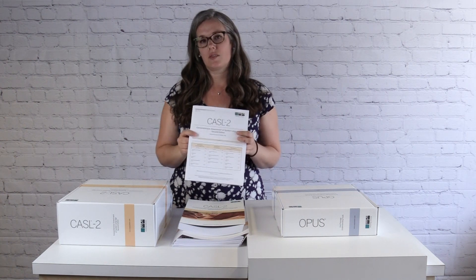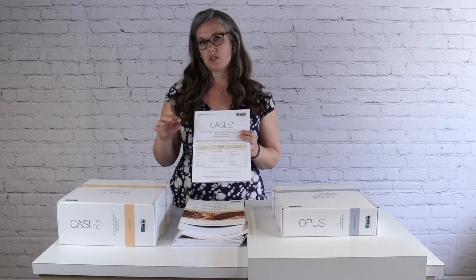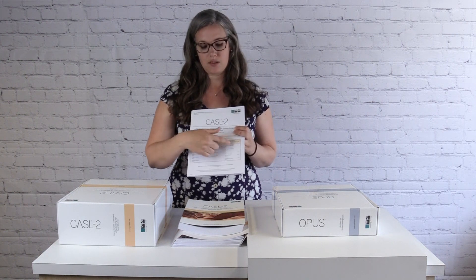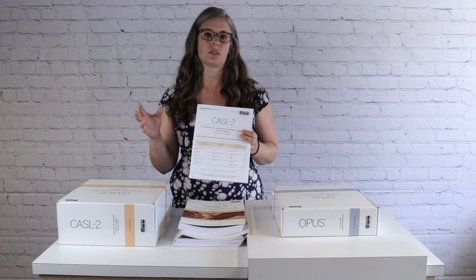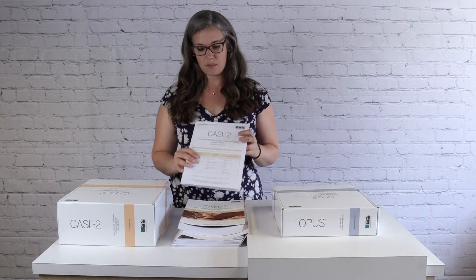A really nice feature of the CASEL II is that all of these tests are individually normed and they can stand alone. So you can choose to give just one of the tests and get a standard score, or you can do a combination of tests within the language areas or expressive or receptive type tests, or you can give a group of tests that can be used to give you a calculated index score. So we'll talk about those in a minute.